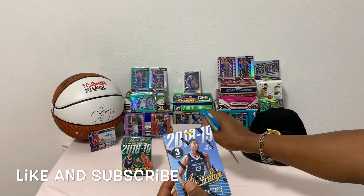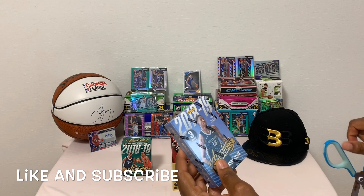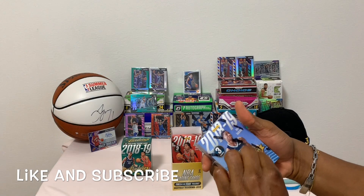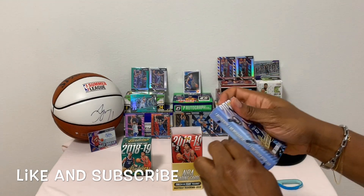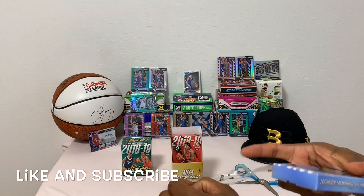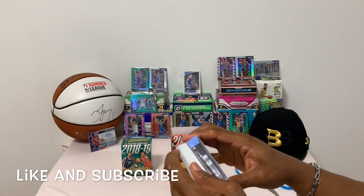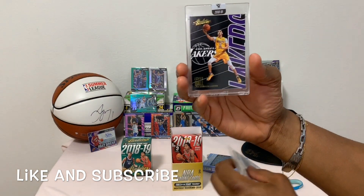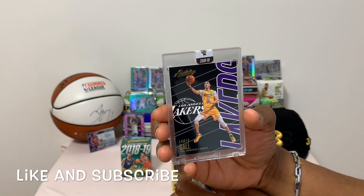The blue pack is the Jackson Jr. pack with the autograph in here. These Absolute cards go anywhere from $127 to $130 per pack. First card - wow, very nice - Lonzo Ball, Absolute. Nice card.